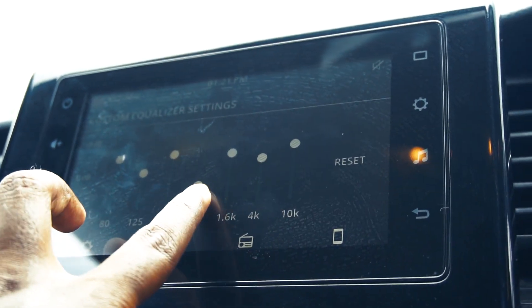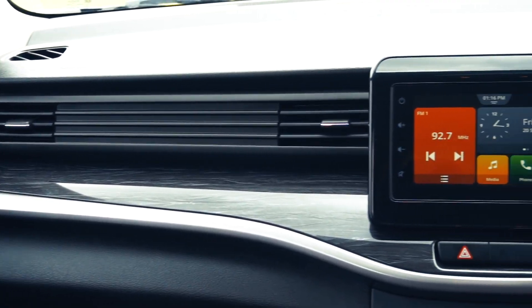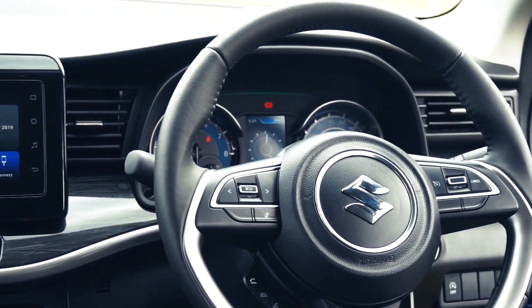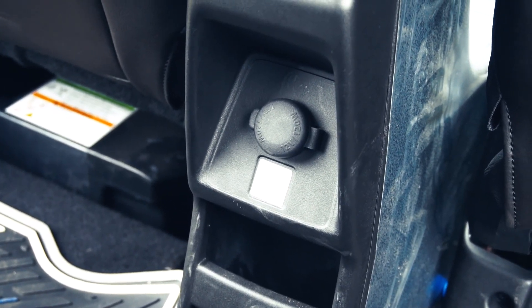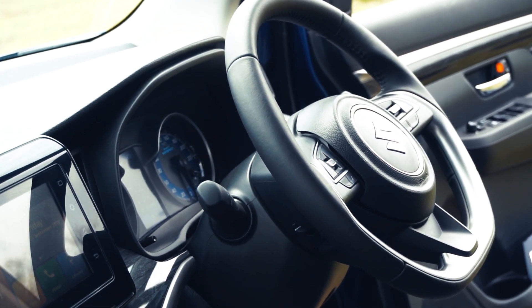We get four speakers and two tweeters all around, with good sound quality. We also get navigation with live traffic updates through the Smart Play Studio app. Other noteworthy features include cruise control, steering-mounted audio and phone controls, automatic climate control with dedicated rear vents, dedicated power sockets for all three rows, and the idle start-stop system which comes courtesy of the smart hybrid technology.